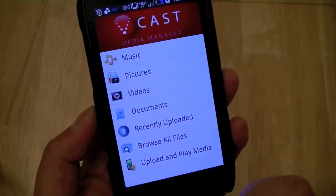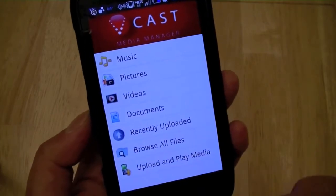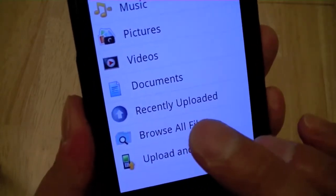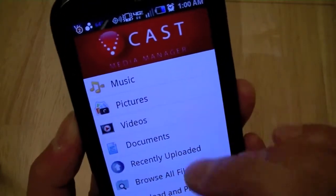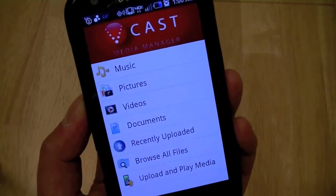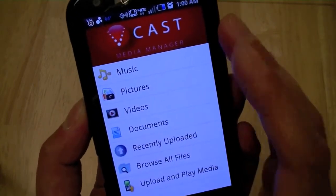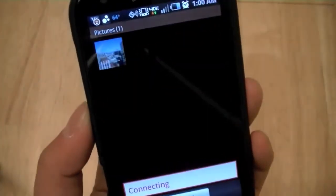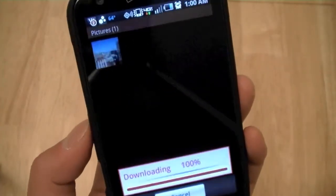If you want to free up some of that space, you can upload content such as music, pictures, videos, and documents onto the Vcast Media Manager service so they're stored on the cloud rather than locally on your device. Here I have just one picture stored, and you can see it pulls it down rather quickly on the 4G network.